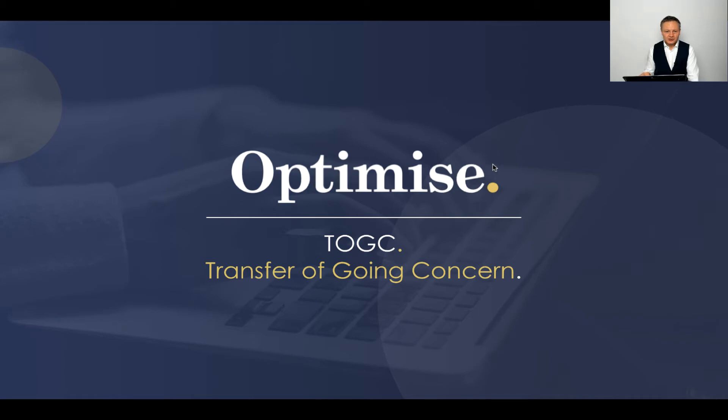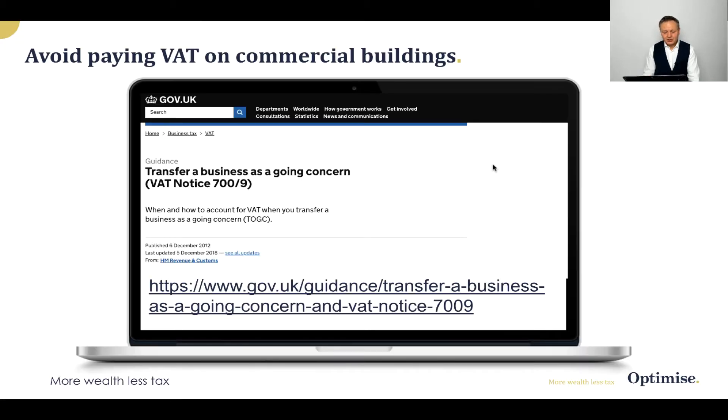I want to now focus on TOGC, which is Transfer of Going Concern. If you want to know more about that, you can look at the 700-9 VAT notice from HMRC — I have left in the URL so you can do your own research after this. There are pages and pages of this material, but this is a great summary video that captures all the main points.